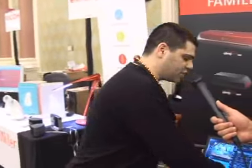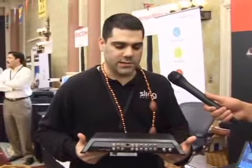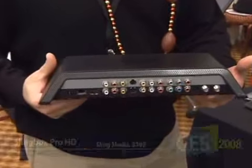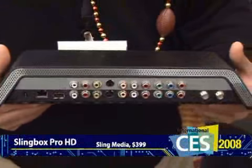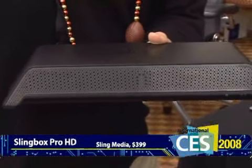We're also showing off the Slingbox Pro HD, which is the first Slingbox that will do true high definition video streaming — up to 1080i and 5.1 surround sound digital audio. This will be available in the third quarter for $399.